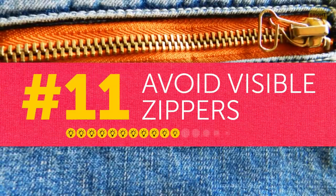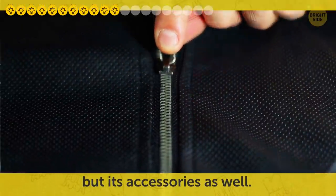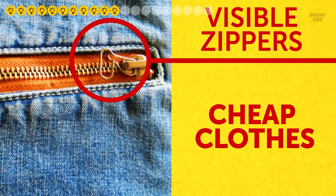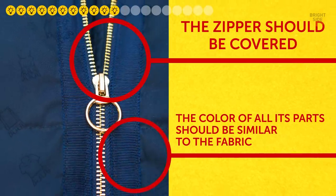Tip eleven: avoid visible zippers. To tell the quality of a garment, you should look not only at its fabric but its accessories as well. Visible zippers are an obvious giveaway to cheap clothes. The zipper should be covered, or at least the color of all its parts should be similar to the fabric.